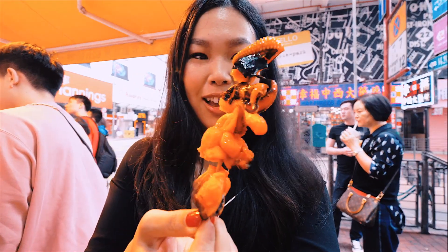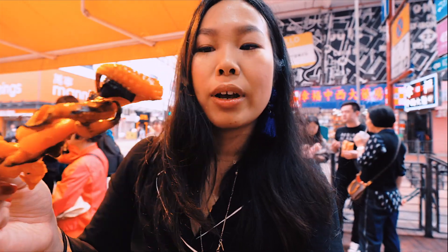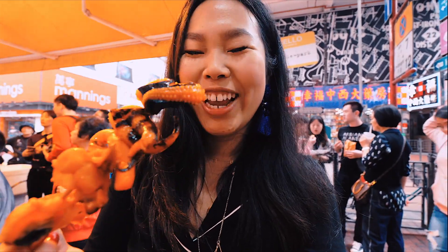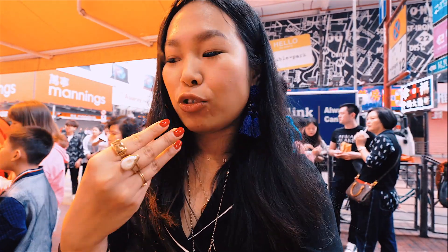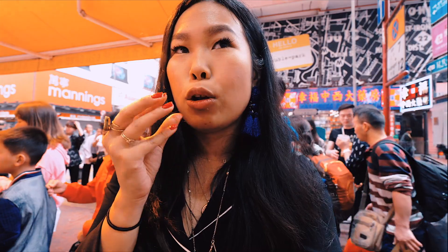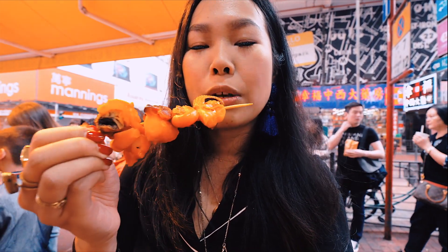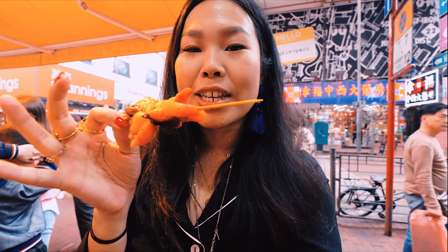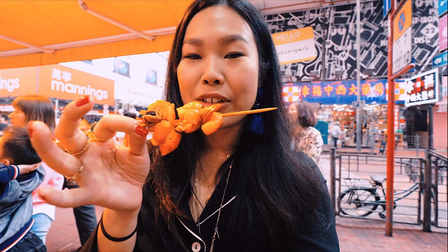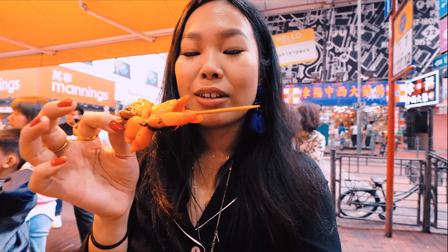Time to try the octopus on a stick. You can see all the tentacles — five chunks on the skewer here. It has a gelatinous kind of texture, not really any spice. If you love octopus I feel like you're going to love this because it's been slowly braised and it's just delicious. If you're not used to the textures of squid and octopus you may not like it, but if you love it then I feel like you're going to really enjoy this.